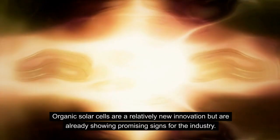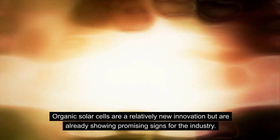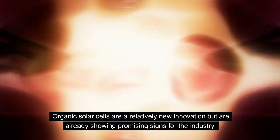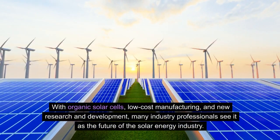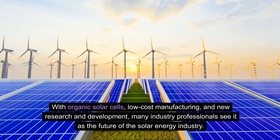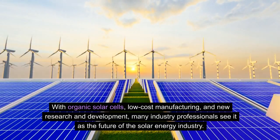Organic solar cells are a relatively new innovation but are already showing promising signs for the industry. With organic solar cells, low-cost manufacturing, and new research and development, many industry professionals see it as the future of the solar energy industry.